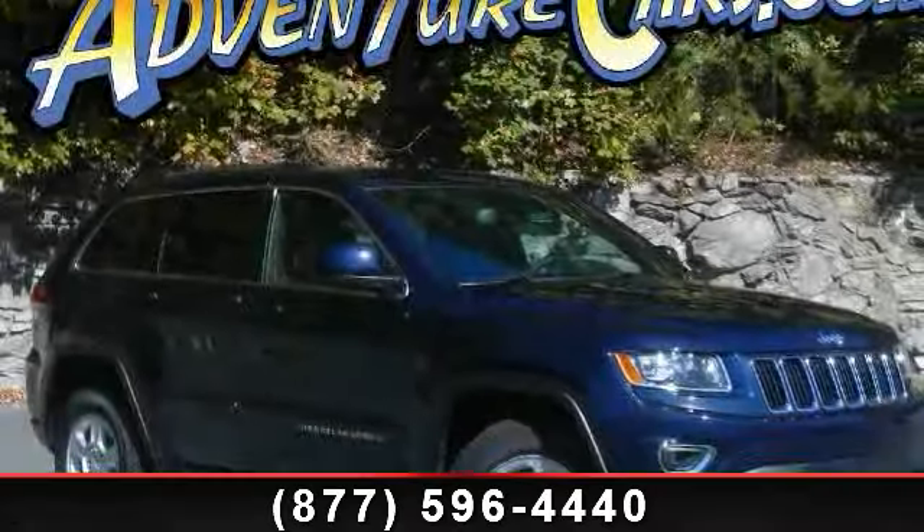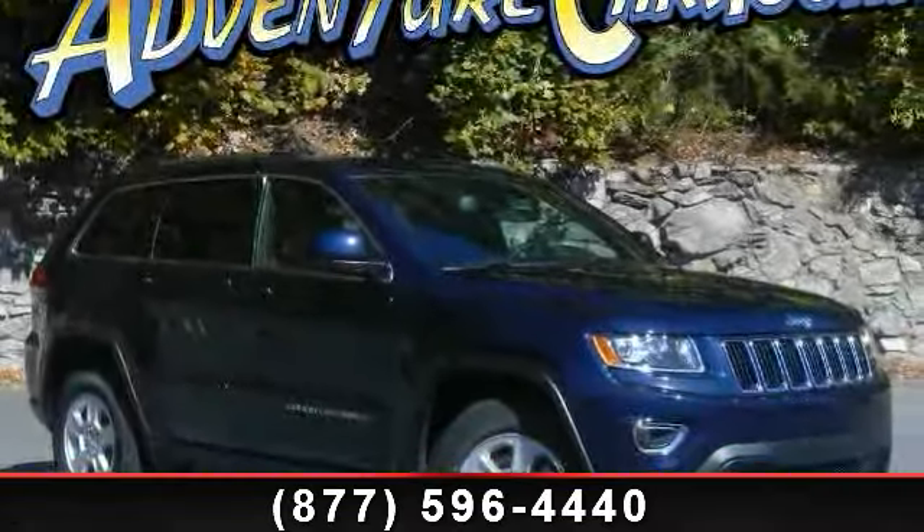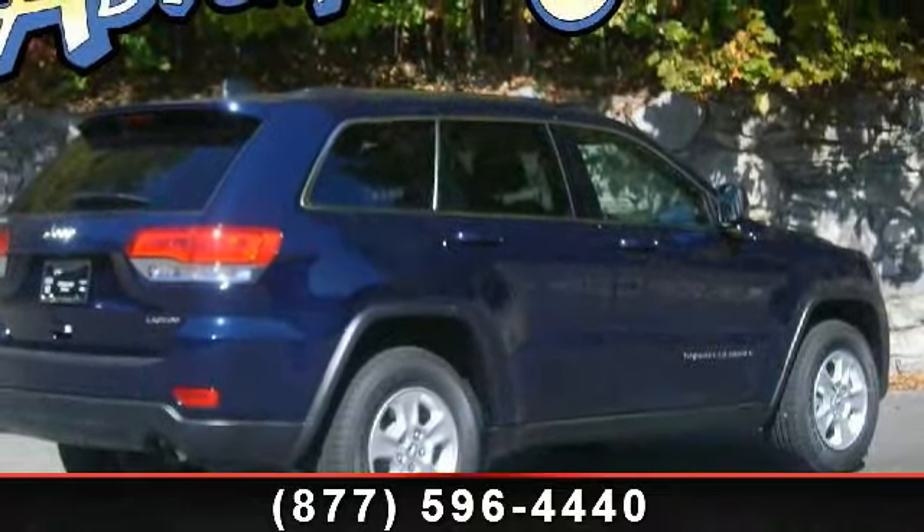Check out this 2014 Jeep Grand Cherokee Laredo. If you are looking for a first-rate auto, this one could be yours today.